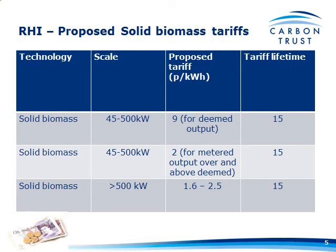Above 500 kilowatts, everything above 500 kilowatts was going to be around that band — 1.6 pence was designed for renewable CHP or biomass CHP, and 2.5 pence for burning biomass in all-heat systems like we've seen today.